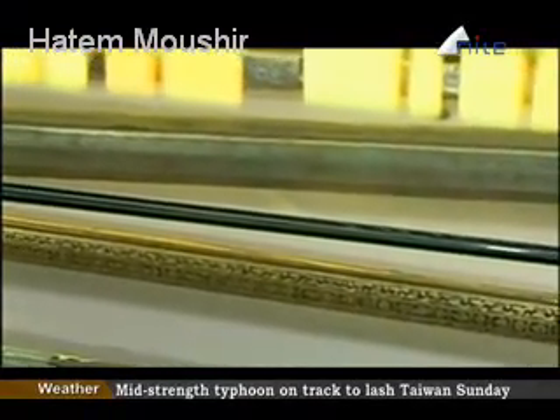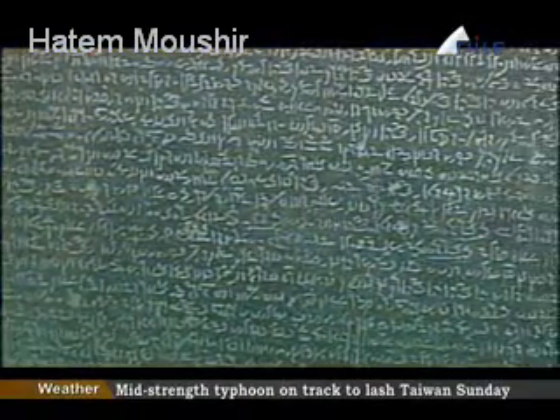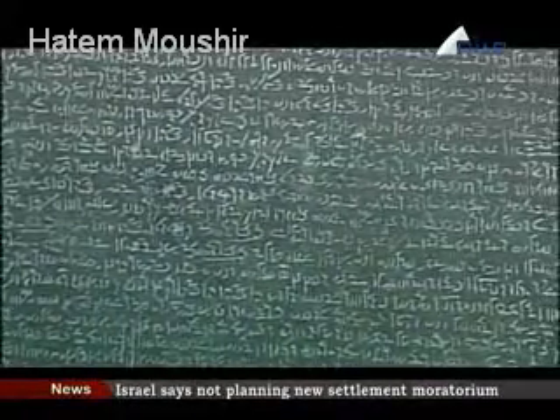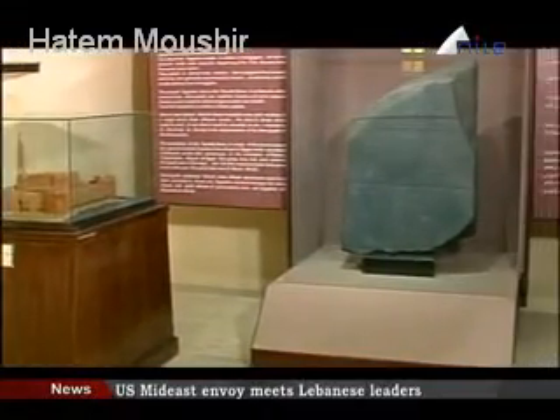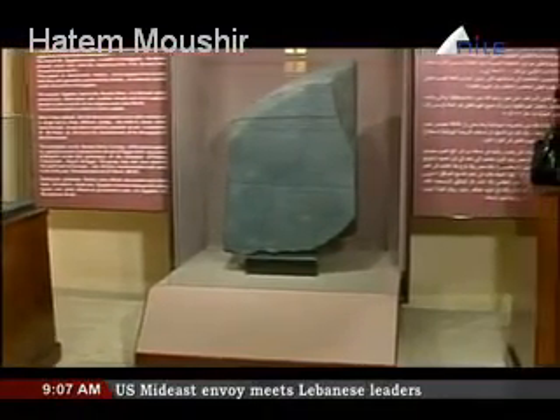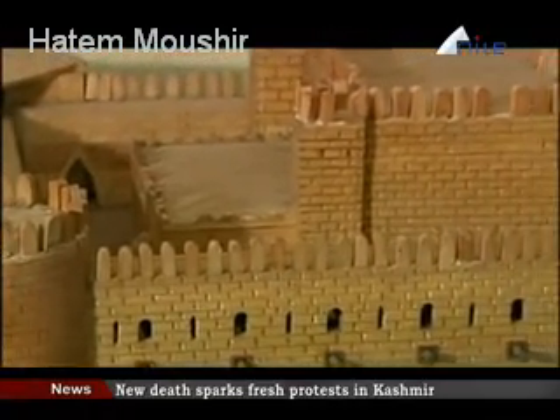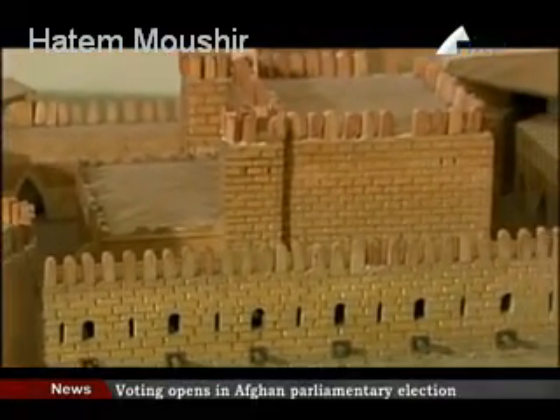Other key documents include the marriage document of the French general Menou from an Egyptian girl called Badia. Besides, there is a replica of the Rosetta Stone, which was found by Bouchard, one of the French soldiers, during the demolishing of a wall to build the base of Saint Julian Citadel.